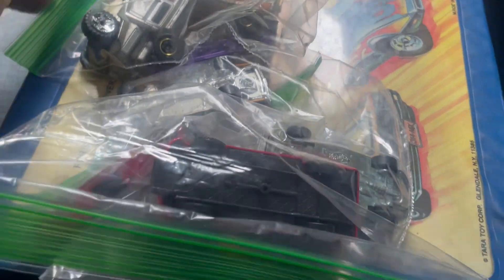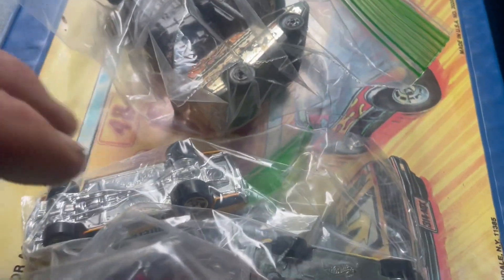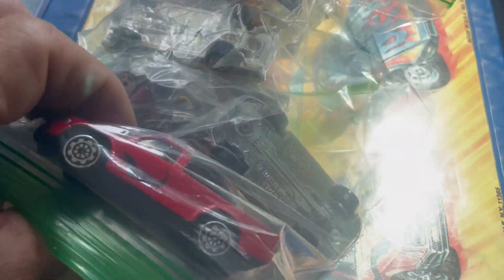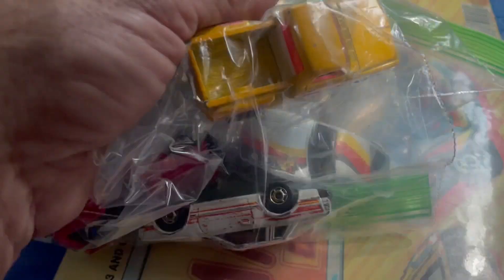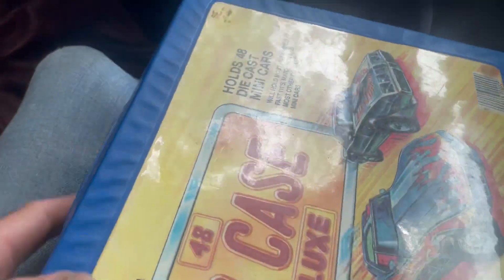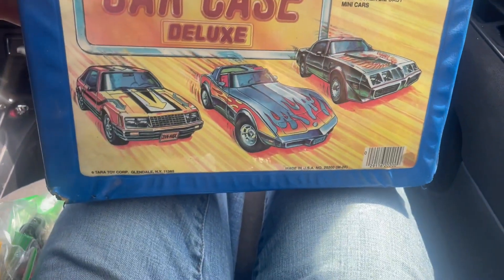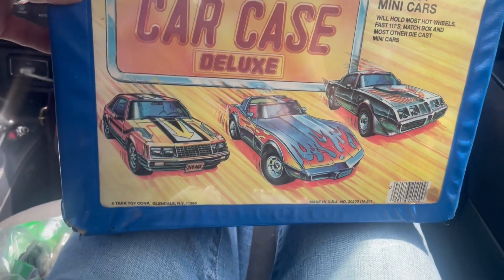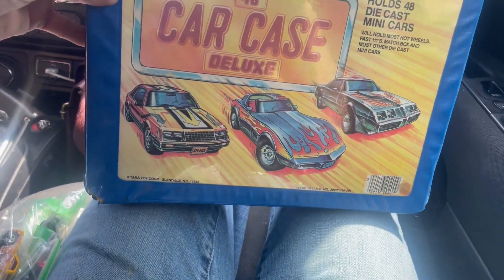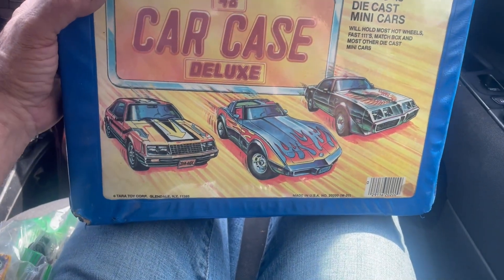For 30 bucks I got some good ones - California cruising. Just a dollar a bag, about three bags, three dollars. Then I got this carrying case - it's a 48 car case, but there's only maybe 20-some cars in it. This was pretty cool.